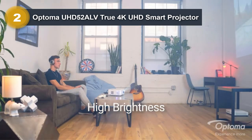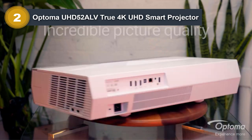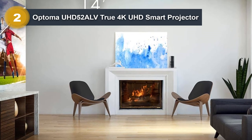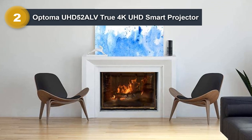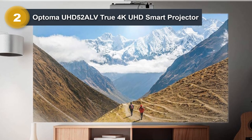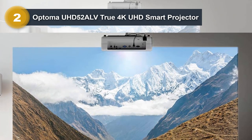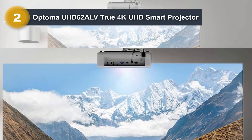Projectors are great alternatives to TVs, but they have one major downside. While they may offer a larger picture than any television on the market, most can be viewed only in dim or near-dark rooms. That isn't ideal for most people, especially if you want to watch sports or TV shows before the sun goes down. A bright projector like the UHD 52ALV can be seen in rooms with moderate lighting, and its support for HDR10 Plus makes colors more vibrant and visible — making it the perfect projector for use at any time of day.